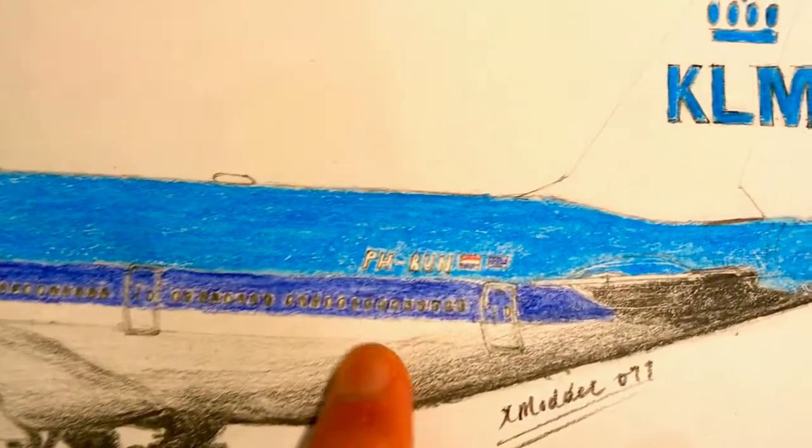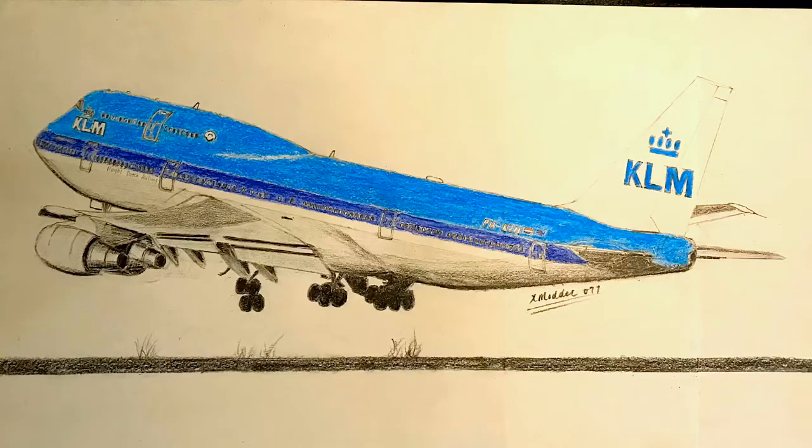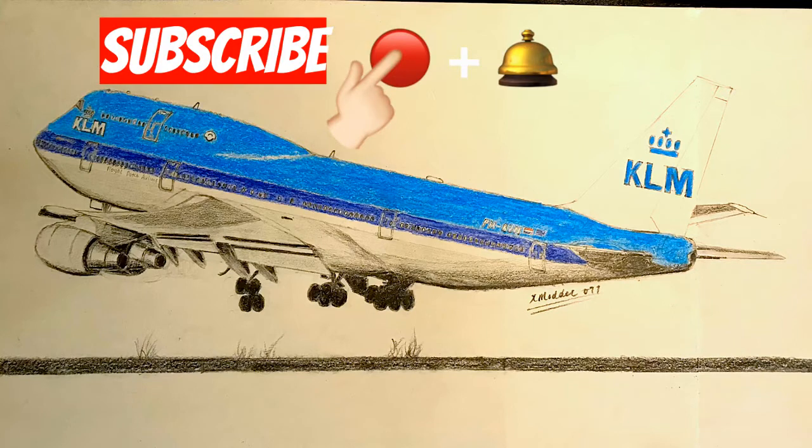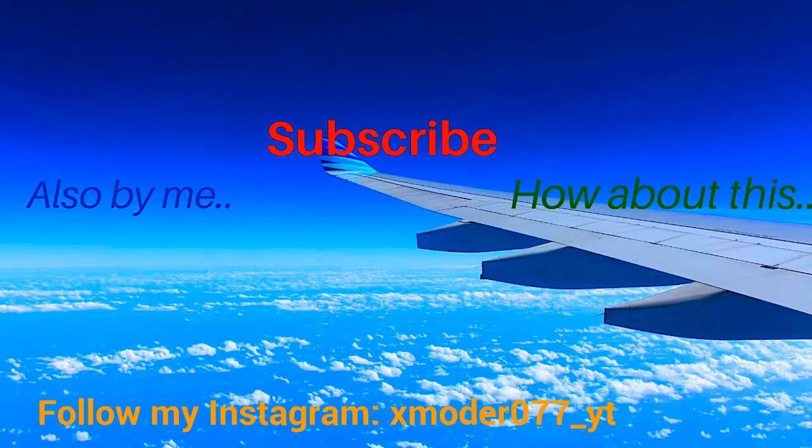And over here we have the registration and the flags, with a very nice looking tail stabilizer. As usual, this drawing took me lots of time and lots of hard work. So make sure you support me by hitting that subscribe button and turning on the bell. Thank you so much, stay tuned, and I'll see you guys again very soon.